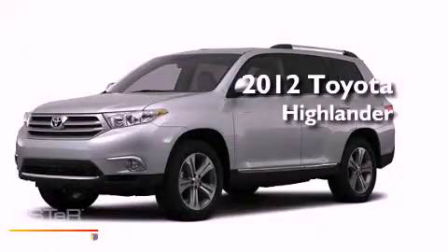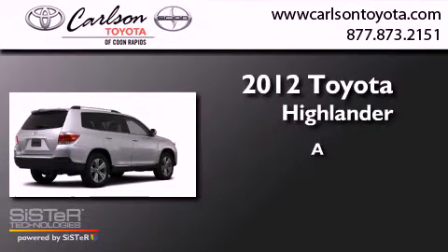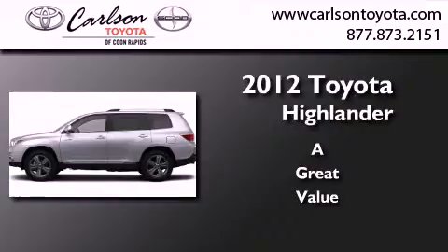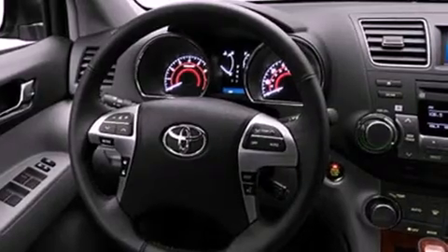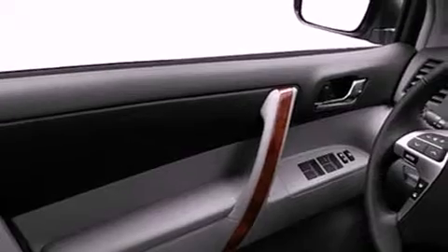This is a brand new 2012 Toyota Highlander. Its top features include a rearview camera, keyless ignition, a power moonroof, speed-sensitive volume controls, commercial-free satellite radio, and heated seats that can warm you up in seconds.